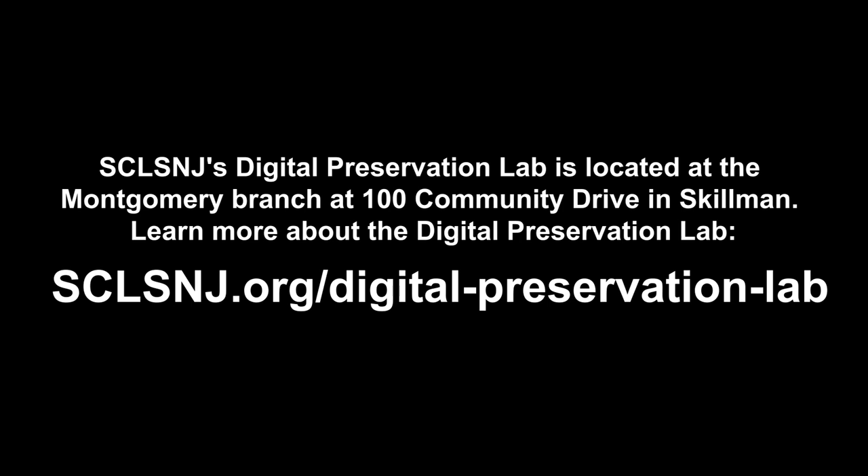Our DPL page has extensive information on what equipment, software, and resources are available in the self-guided space, and visitors are strongly encouraged to review the site prior to making reservations.